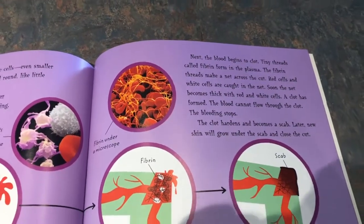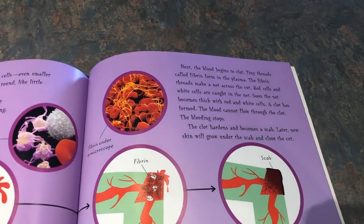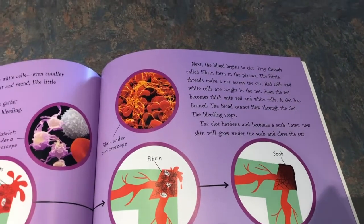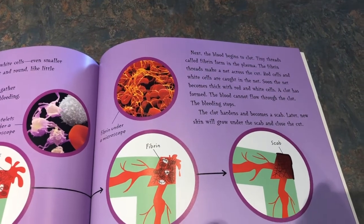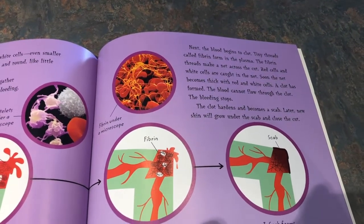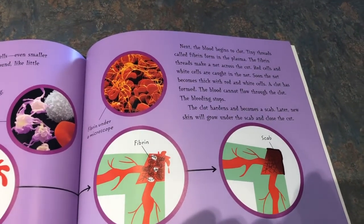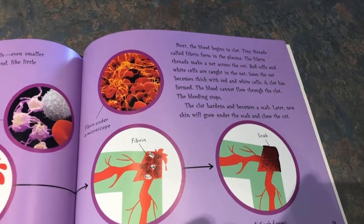Next, the blood begins to clot. The threads called fibrin form in the plasma. The fibrin threads make a net across the cut. Red cells and white cells are caught in the net. Soon the net becomes thick with red and white cells. A clot has formed. The blood cannot flow through the clot and the bleeding stops. The clot hardens and becomes a scab. Later, new skin will grow under the scab and close the cut.